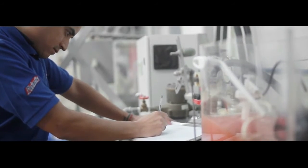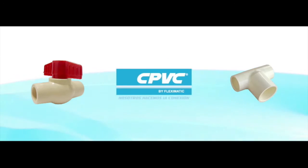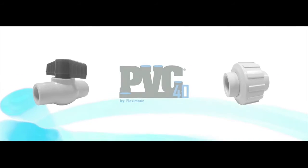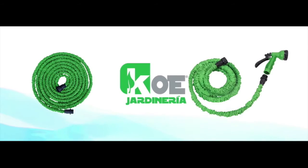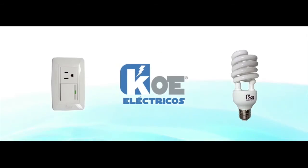Flex-O-Matic, Maxter, InnoVent, CPVC, PVC, Koei Tools, Koei Electrics.